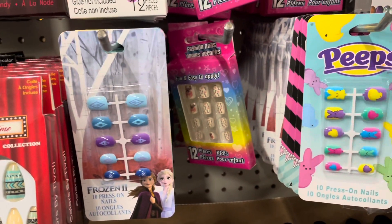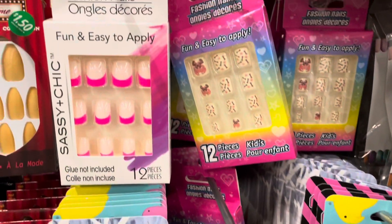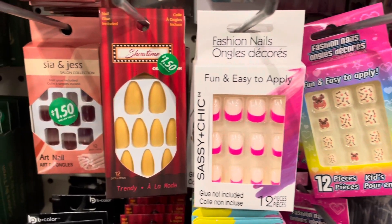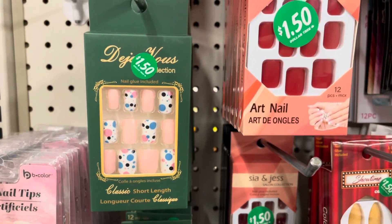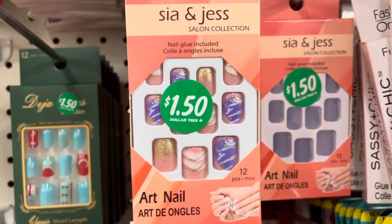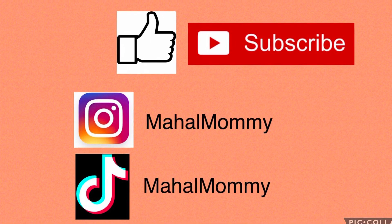Guys, if you've reached this part of the video, I would like to thank you for staying with me. Thank you so much for watching. And if you haven't yet, please consider subscribing and liking this channel. Also, please press the notification bell so you will know when the next video is up. Thank you so much for watching. Stay amazing, be amazing. I love you guys. Bye!